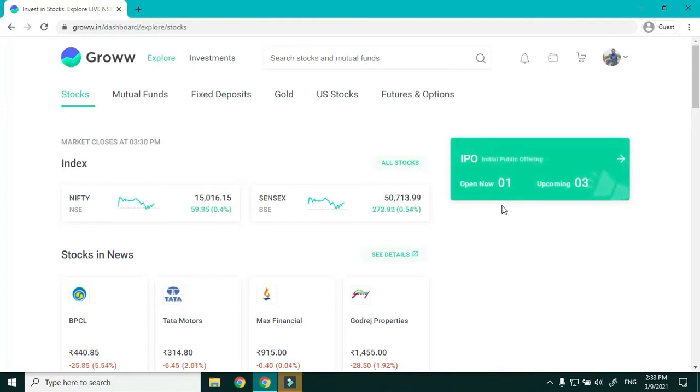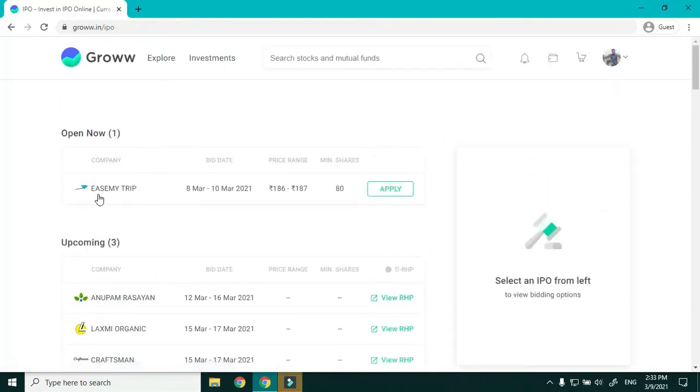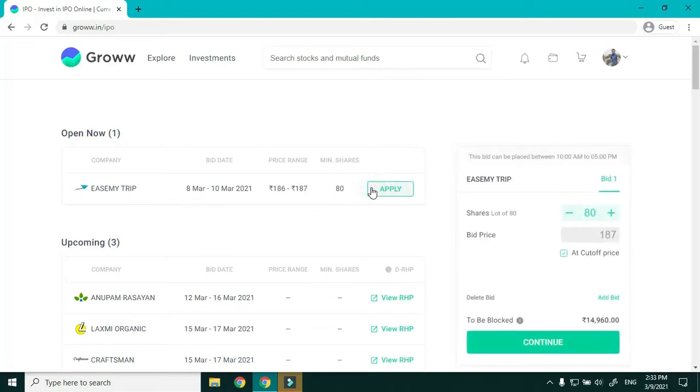From here, go to IPO. It's showing that there is one open and three upcoming. EaseMyTrip is the one IPO which is open — it's open from 8th to 10th March, with a price band of 186 to 187 and a minimum of 80 shares.